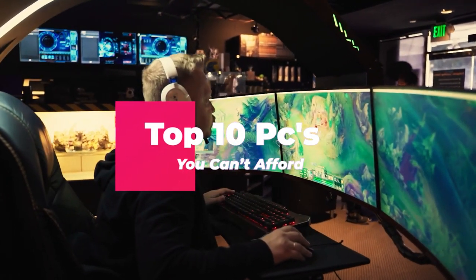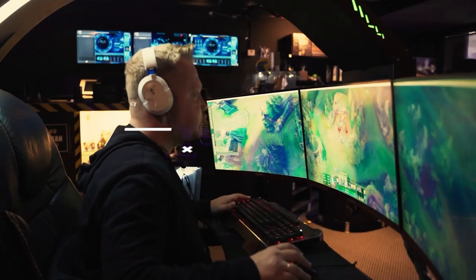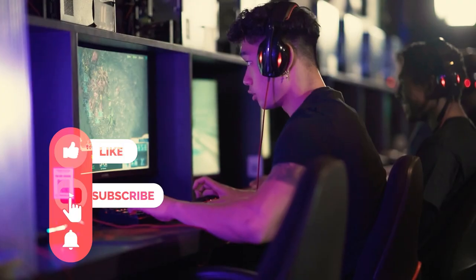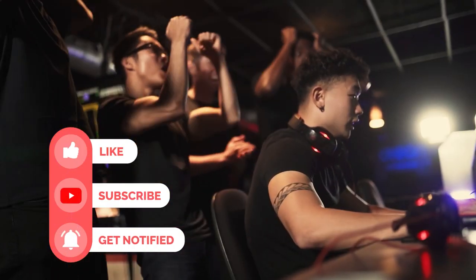Today we're going to be telling you all about the top 10 PCs that you can't afford. But before we get into that, please make sure you drop a like on this video, subscribe to our channel, and ding that notification bell so you never miss another update from us.